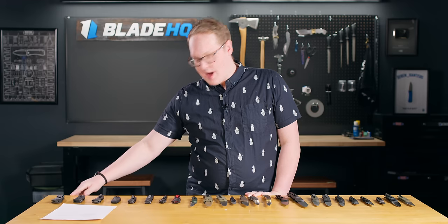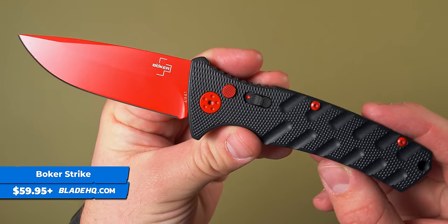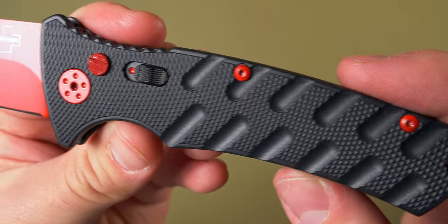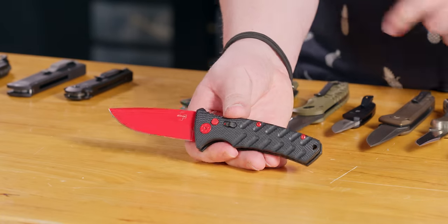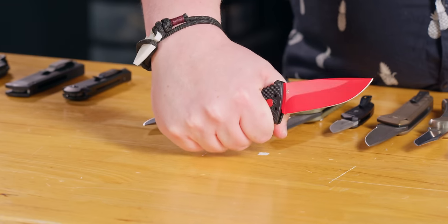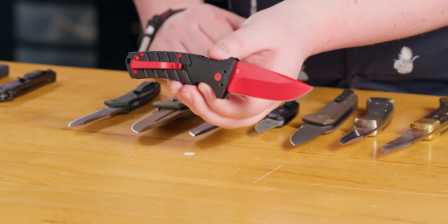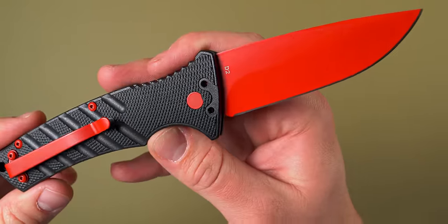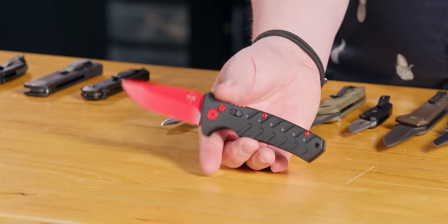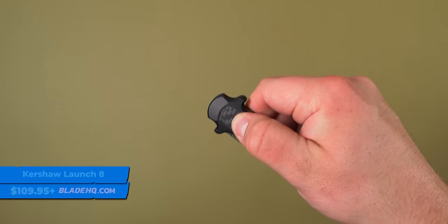Now we're going to the section you've all been waiting for — the tactical knives, where automatics were born to shine. We'll start with the budget-friendly Boker Strike, starting at around $60. I love the Strike — it's my favorite of the Boker autos and I have one. I picked this Black Widow variant because it looks awesome with the red blade and red accents. It comes with a D2 blade, aluminum scales over steel liners for added strength, and a guard for tactical thrusting scenarios. A great knife for tactical use and everyday carry.